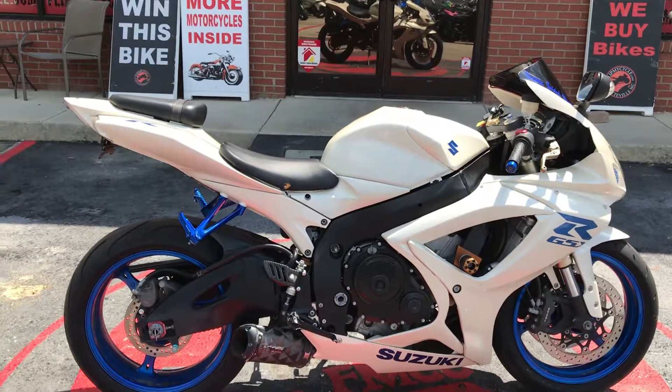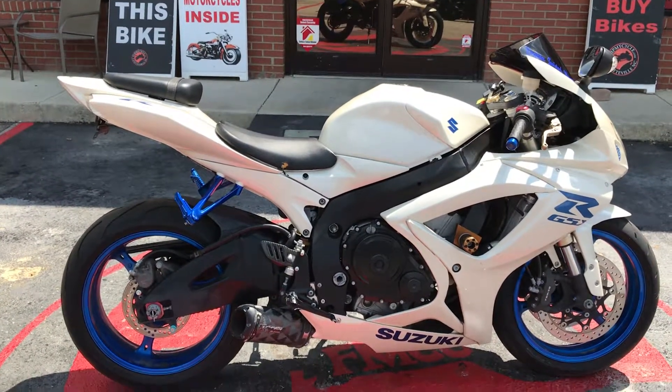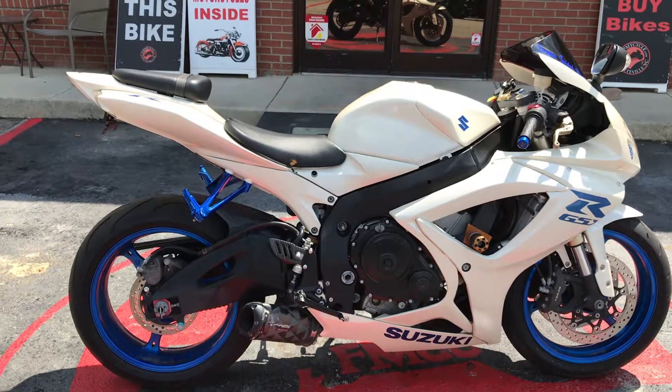Hey everybody, Missy here at Float My Cycle. Check out this 2007 Suzuki GSX-R 600.